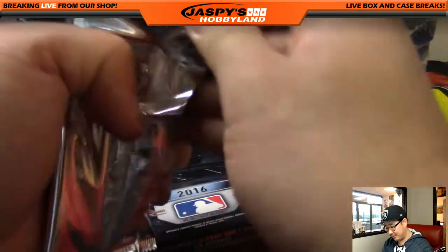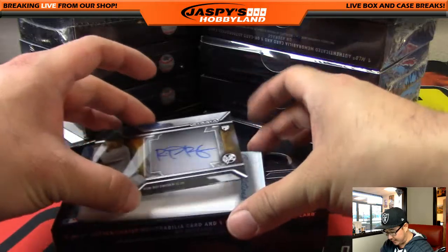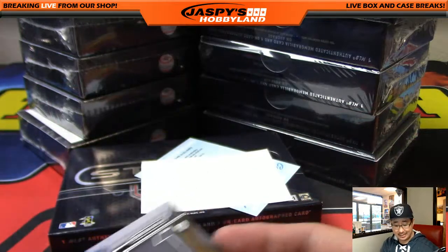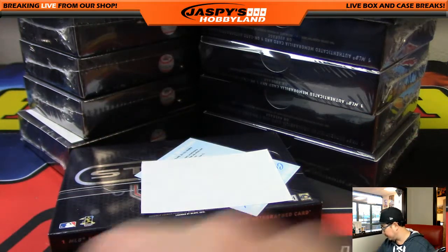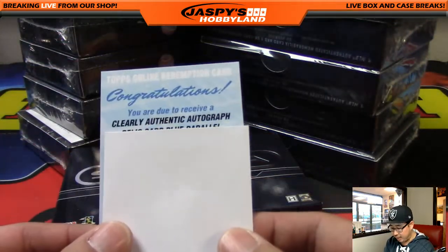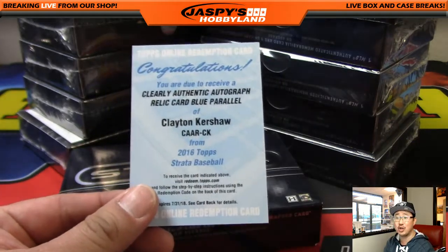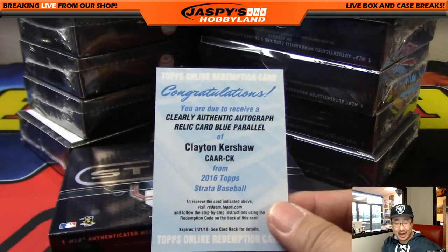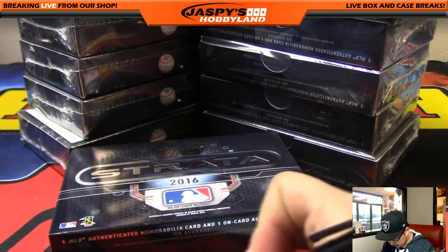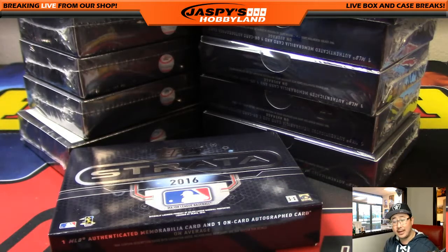Feels like a redemption in here — it is a redemption. The good news: we've got Rob Refsnyder for the Yankees, 17 out of 50, going out to Jeff Dorlak. And the redemption is going to be a Clearly Authentic autographed relic blue parallel — it's going to be Clayton Kershaw. Nice! Dodger Joe Mojo going out to Ed Aaron's — nice one Ed, good start on the day!